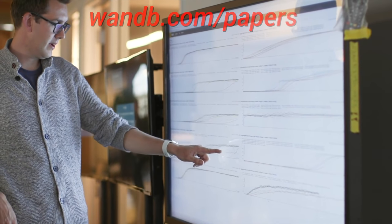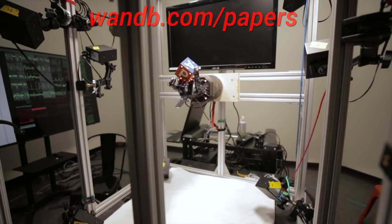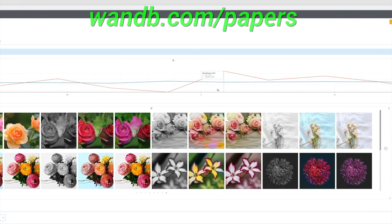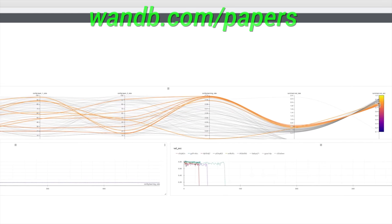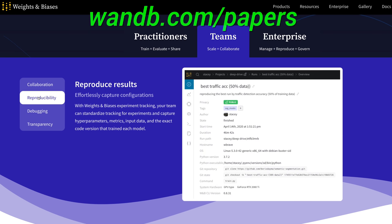It is hardly a surprise that they are now used by over 200 companies and research institutions. Make sure to visit them through wnb.com/papers, or just click the link in the video description, and you can get a free demo today! Our thanks to Weights and Biases for their longstanding support, and for helping us make better videos for you. Thanks for watching, and for your generous support, and I'll see you next time!